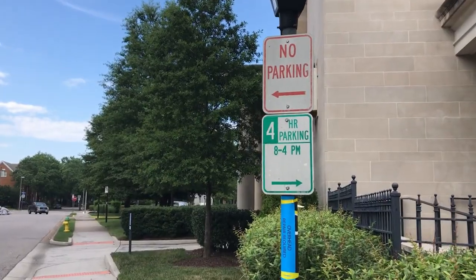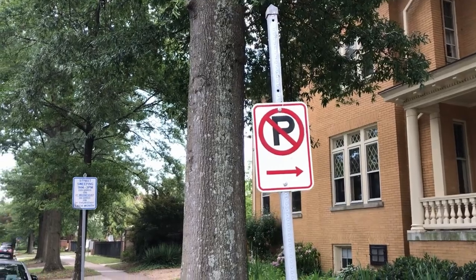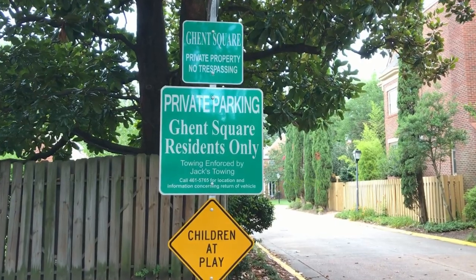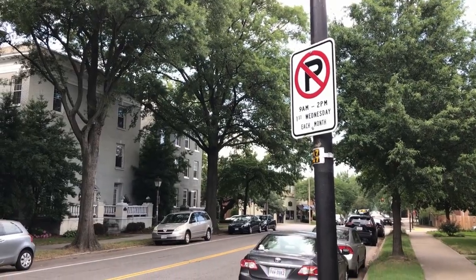One more con is parking, particularly in downtown and Ghent on the west side. My wife and I both lived in Ghent and street parking is the most common form — and it's not easy. You can only park in certain spots during certain times, street sweeping is a factor, and flooding can influence where you park. Having a house with its own dedicated off-street parking is really helpful on the west side.